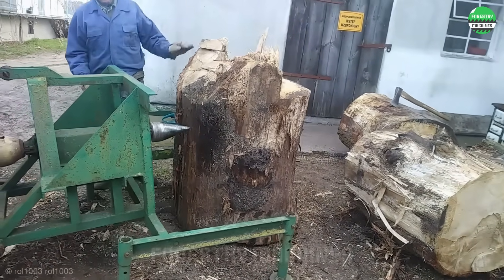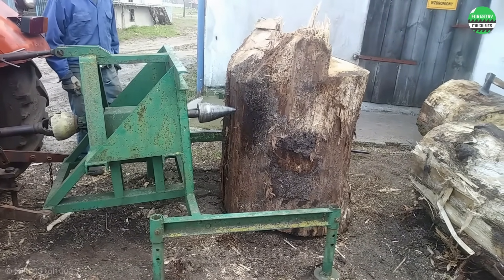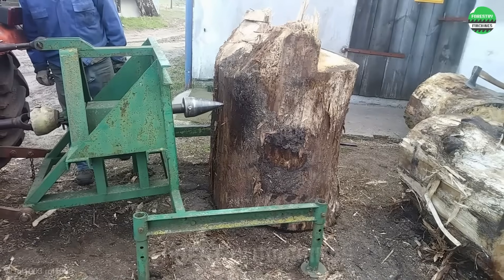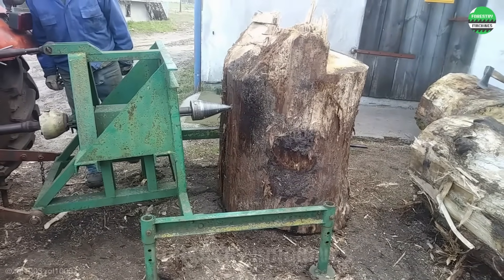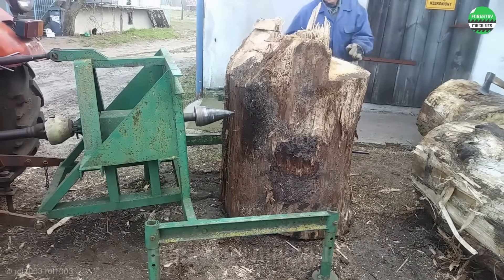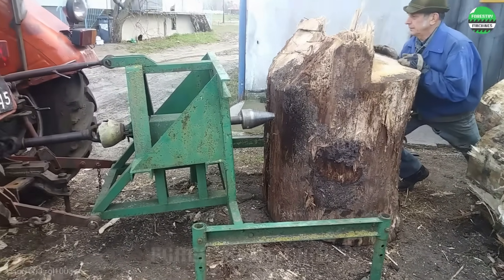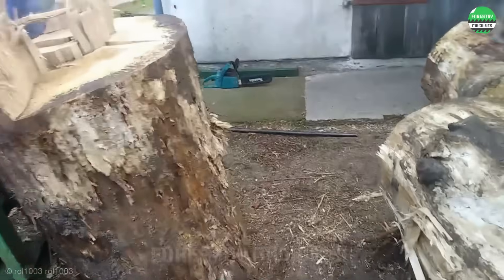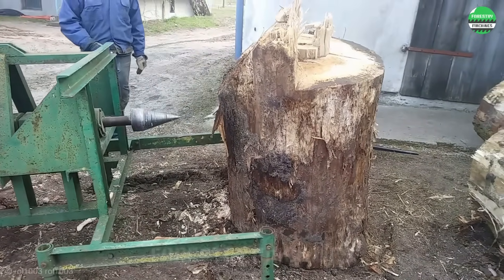Can this drill bit split large and hard logs? The drill bit rotates at an extremely high speed, effective not only for wood but also for many other materials. The perfect combination of mechanical power and advanced technology — this machine not only splits wood, it also demonstrates the remarkable progress of modern technology.